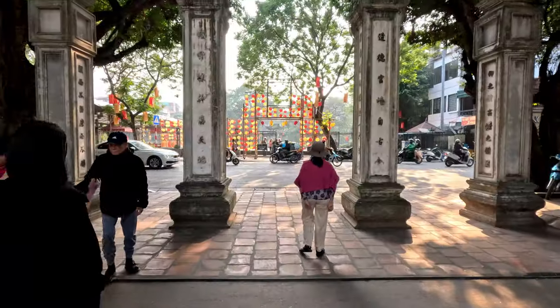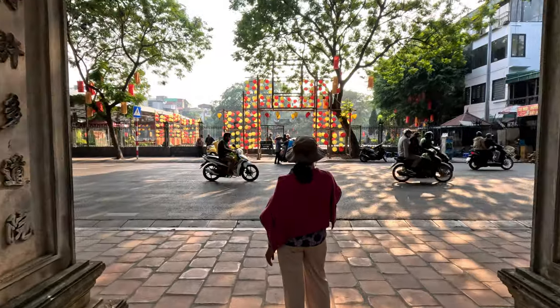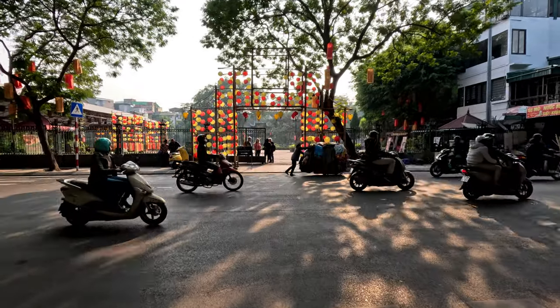On our way out of the main gate, we decided to go to the Ho Chi Minh mausoleum, which was just two kilometers north of the Temple of Literature. The weather was nice with a pleasant temperature, so we walked a short distance.